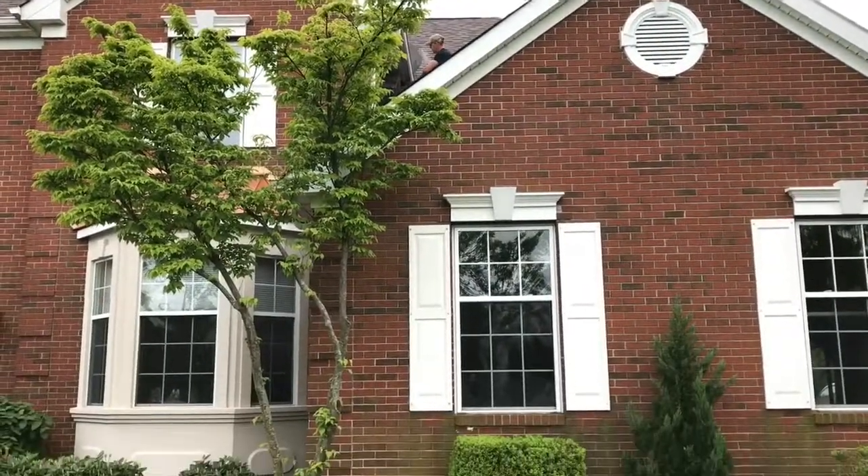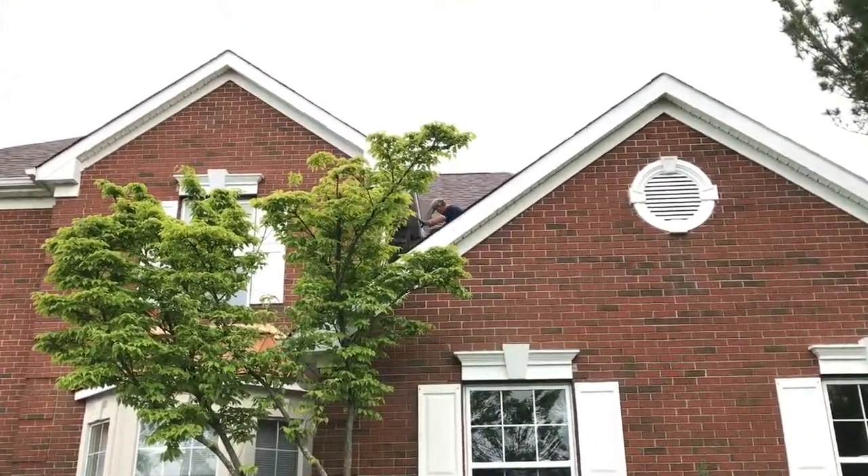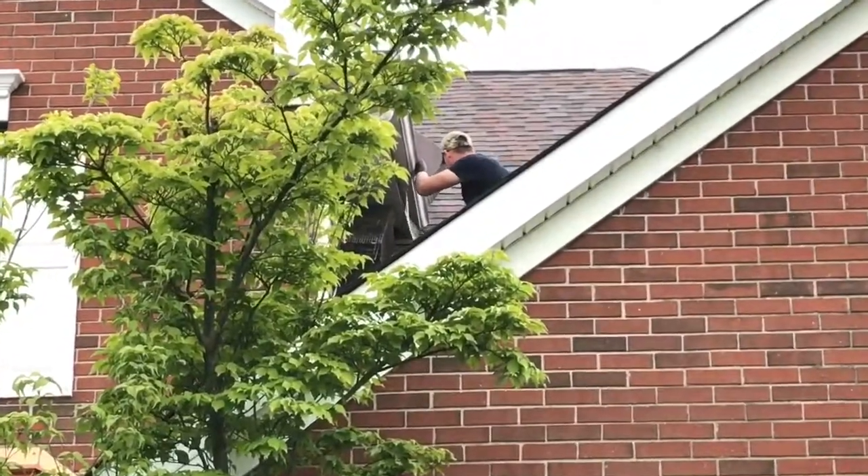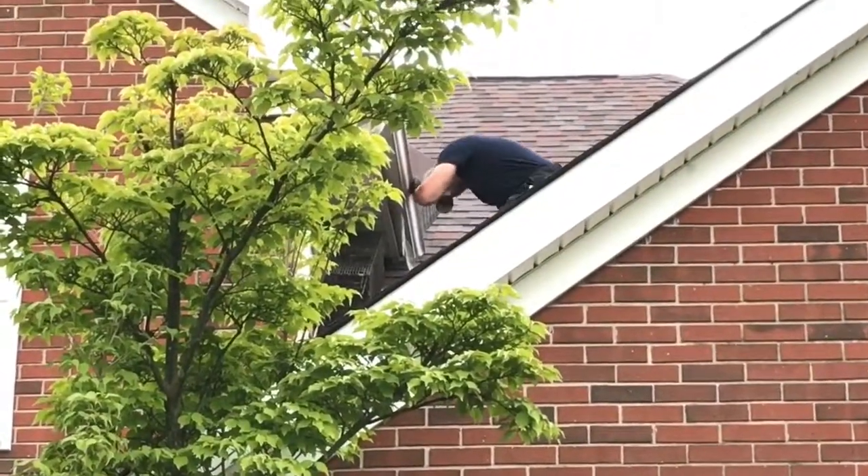We will do daily sight checks to make sure that we have something, and when we do, we will remove the trap, seal up the hole, and take those babies out of the walls.